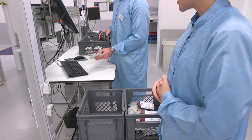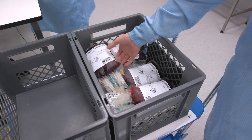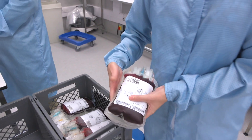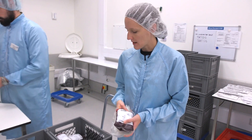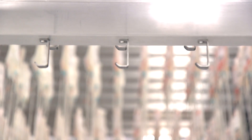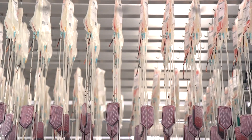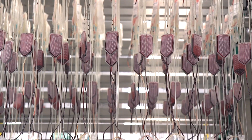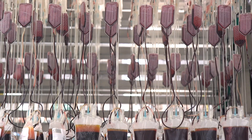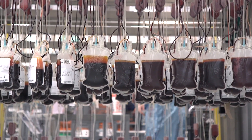This is where we sort them into the products they're going to become and assign them a product code. Using the donation number, everything is traceable. We then hang them onto the overhead filtration device. Every unit that arrives at a manufacturing centre first needs to be filtered to make sure it's safe for transfusion, and the overhead filtration device allows us to do this on a mass scale.